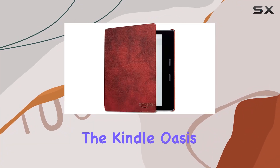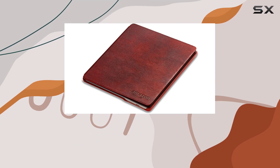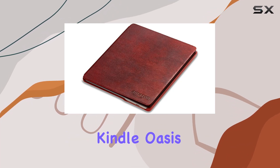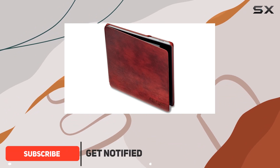Today, we're diving into the Kindle Oasis leather cover in the stunning Merlot color. Designed specifically for the 9th and 10th generation Kindle Oasis, this cover doesn't just offer protection — it elevates your reading experience.